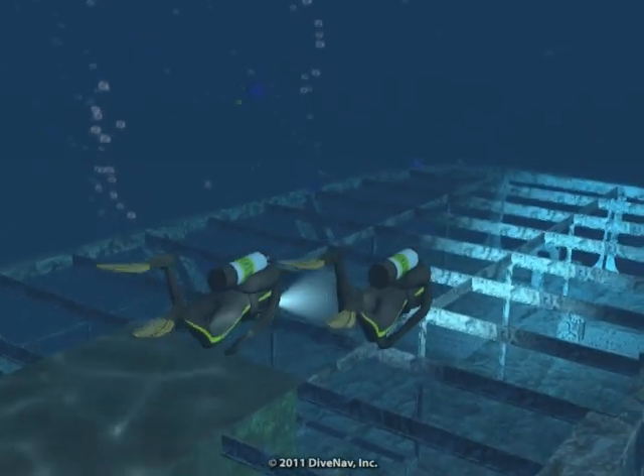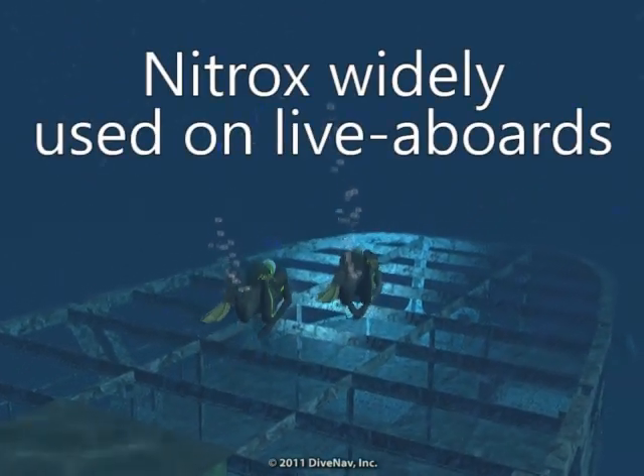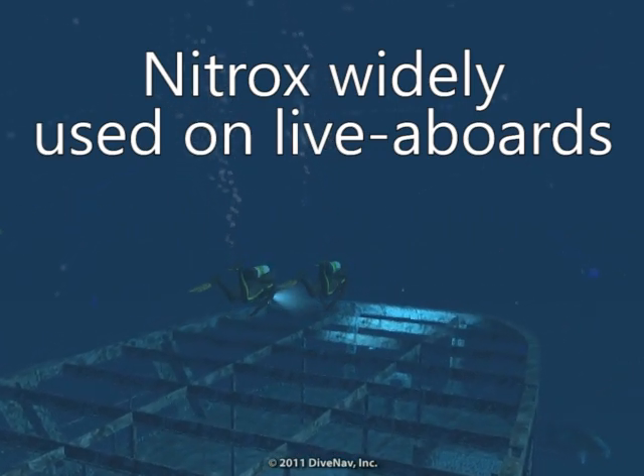Currently, nitrox is widely accepted, especially during dive trips that include multiple dives per day, as the reduced nitrogen uptake in our bodies allows us to dive longer and/or reduces the risk of incurring decompression sickness.